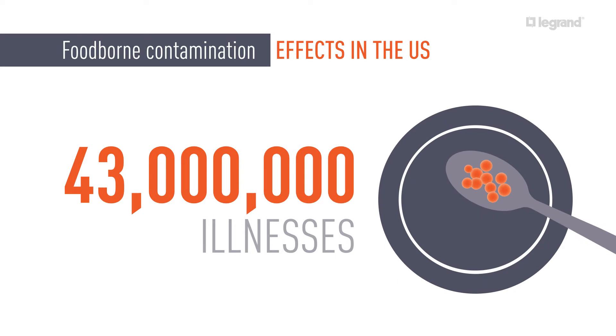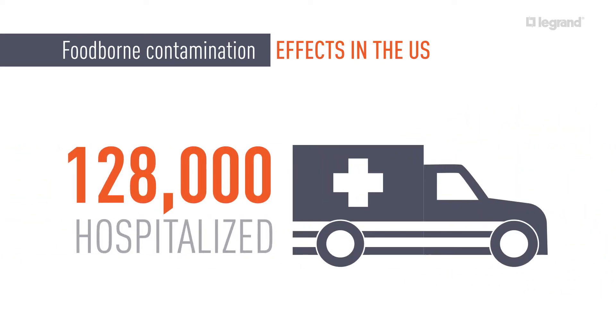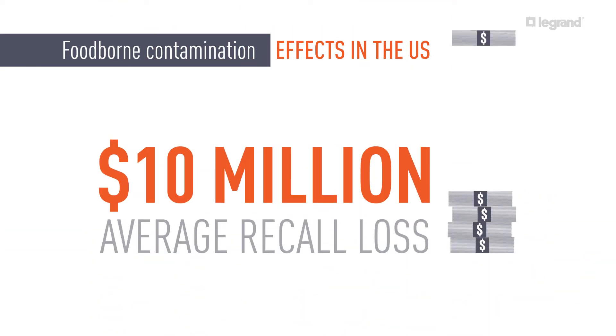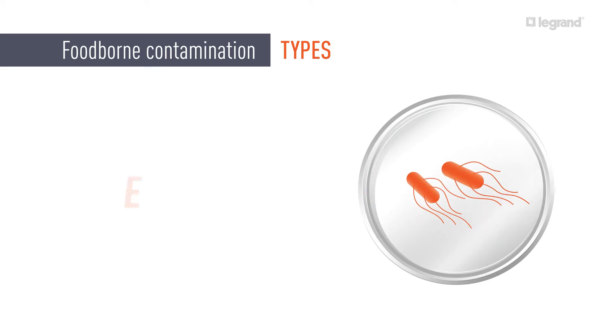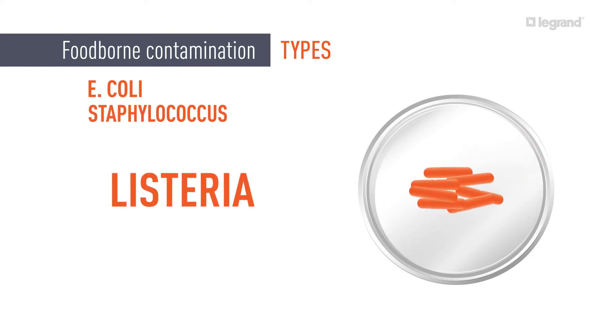Maintaining cleanliness in food and beverage processing plants is serious business. Pathogenic organisms in the food supply can spread and contaminate production facilities with staggering recall costs. These types of contaminations can pop up even with the most stringent of safety protocols. Your facility can harbor dangerous molds and bacteria.